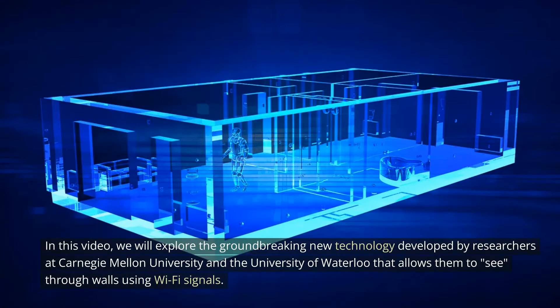In this video, we will explore the groundbreaking new technology developed by researchers at Carnegie Mellon University and the University of Waterloo that allows them to see through walls using Wi-Fi signals.